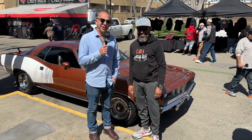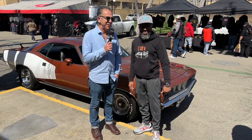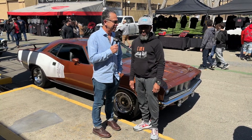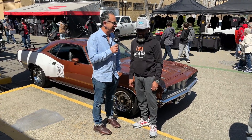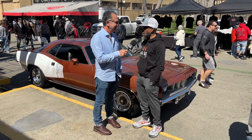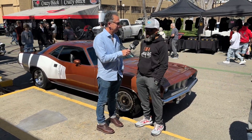Hi, this is Steve and I'm here with Dan and we're looking at his beautiful 1971 Cuda 340. This thing is awesome. You don't see very many of these and the '71 is kind of my favorite year. Is it your favorite year? Definitely. One that I've always wanted, ever since I've gotten into Mopars, was a '71 Cuda.